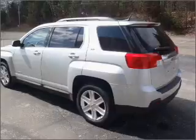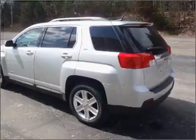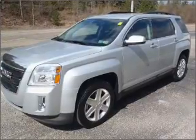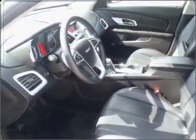A premium sound system is just one of the benefits of owning this vehicle. The anti-lock braking system will keep you safe on the road. Heated seats comfort you on cold winter days, and memory settings are one of many features.